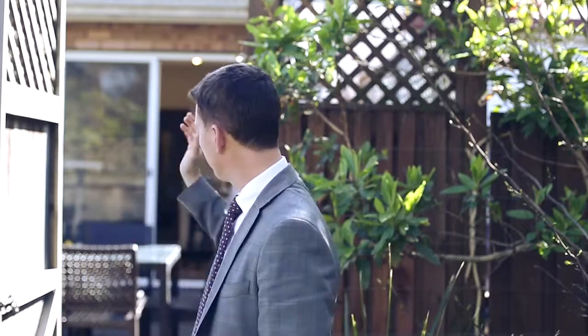Hi, it's Sean Stoker from Ray White. Welcome to Parkside living at its best. Let's take a look throughout, through the back gate.